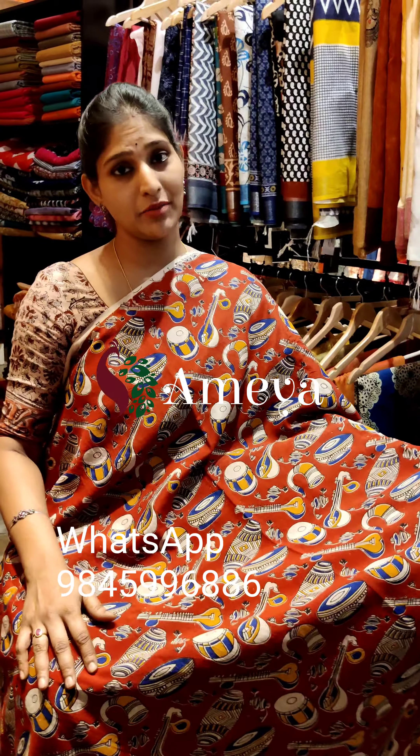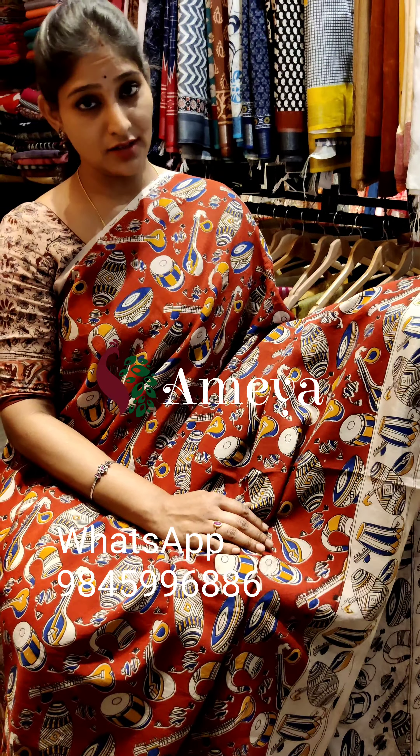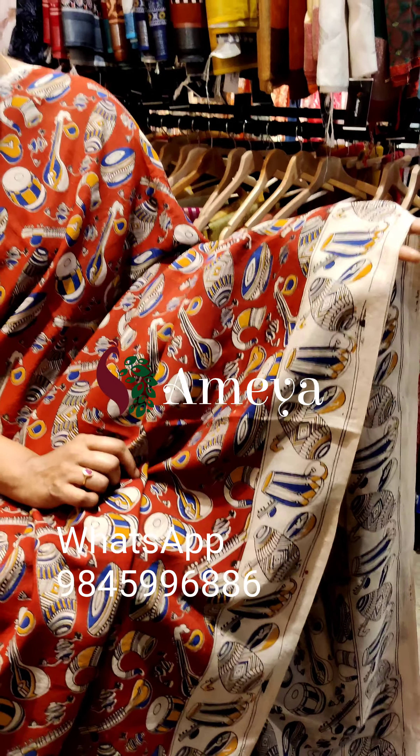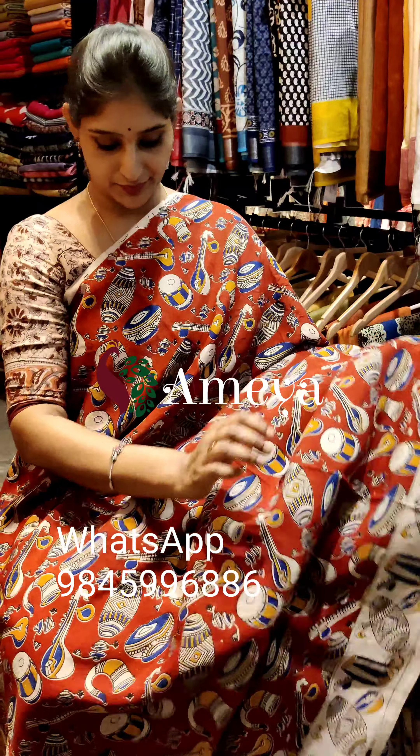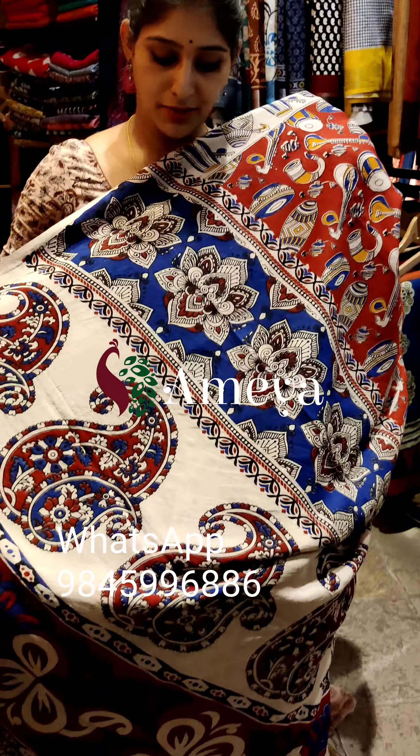This is saree number eight — a nice red base saree with instruments printed throughout the body of the saree. It has a single border with instruments printed on it with a beige/off-white border. The full saree looks like this, and it has a very nice interesting pallu.